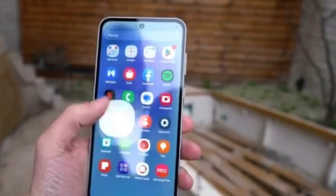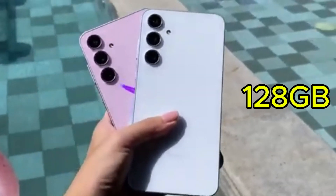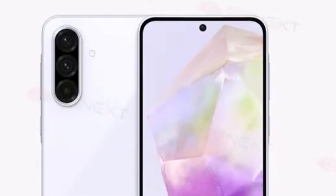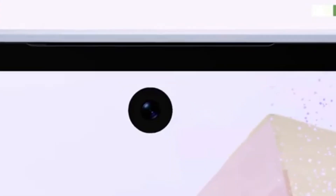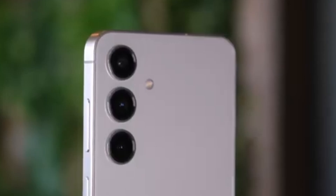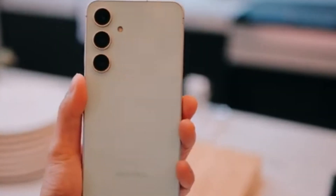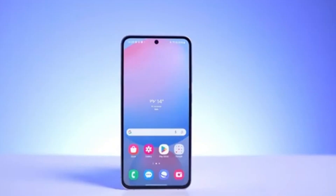With no microSD slot, users of the A36 and A56 must choose between the 128GB and 256GB storage options. While these capacities might be sufficient for some, those who store a lot of content may find themselves running out of space. Without expandable storage, alternatives include cloud services like Google Drive and OneDrive, or using external USB drives. Cloud storage is convenient but often requires a paid subscription for larger capacities and may not be practical for those with limited internet access.